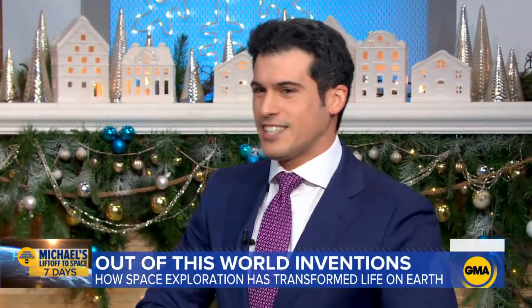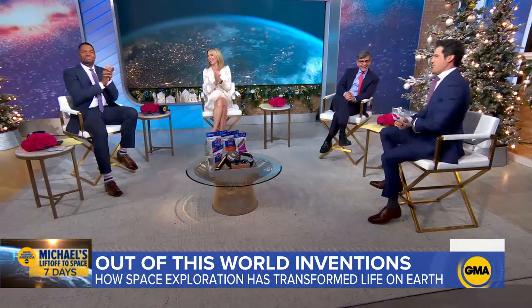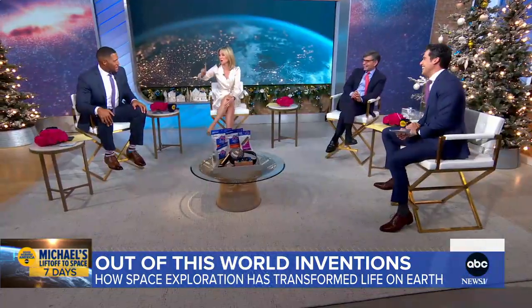That is the headline, folks. We are so excited. One week from today.